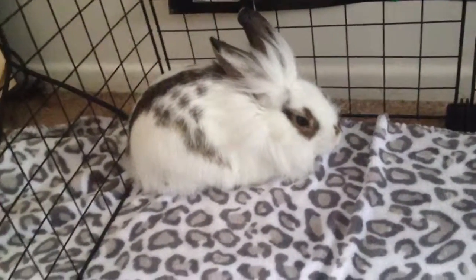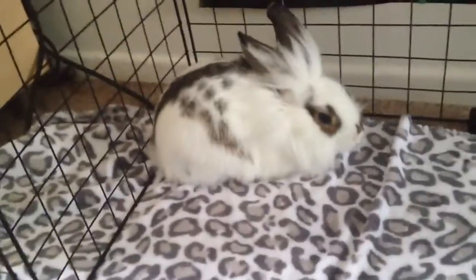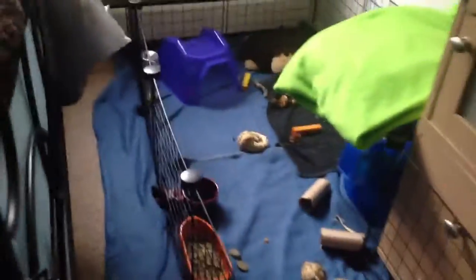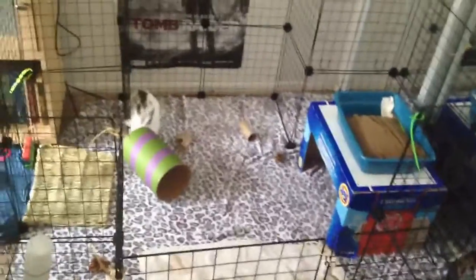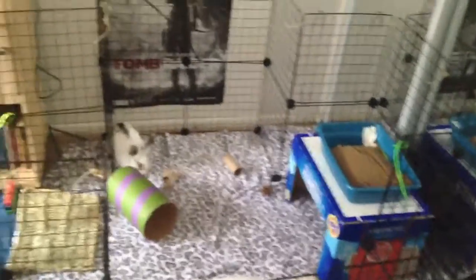He had no room before, but he has this big cage now. He has neighbors — the guinea pigs — and the guinea pigs are still happy, as long as they have their hay. We arranged the whole room. This is how big Flopsy's cage is — it's really big, so he has a lot of room.